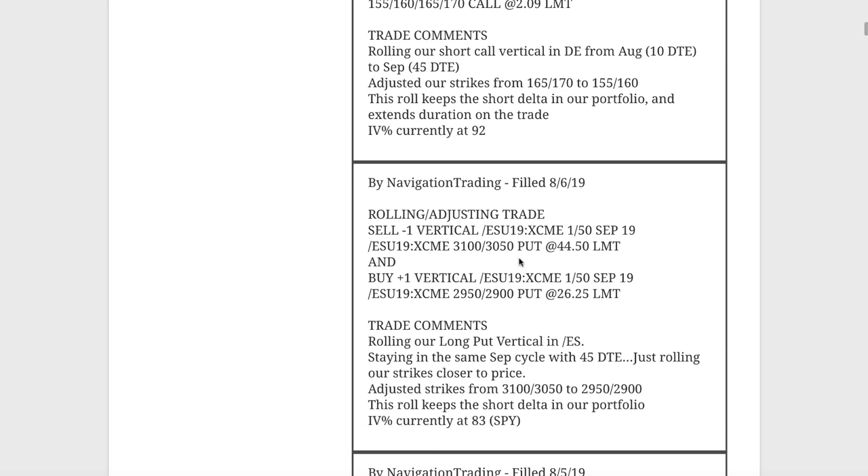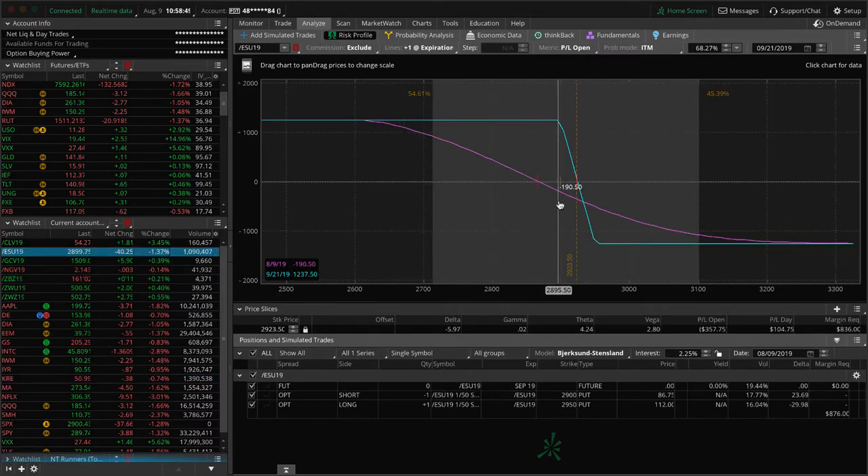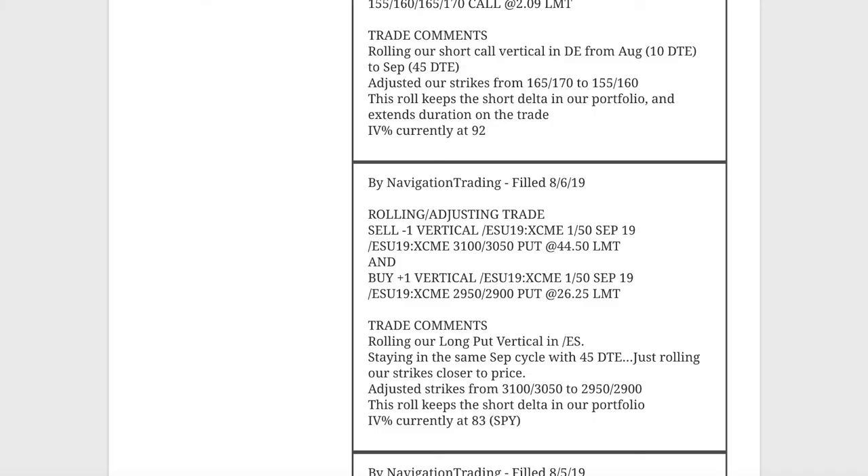Next trade, rolling adjusting trade in ES. This is another one we've been holding for short delta exposure — it's a long put vertical. We still had 45 days to expiration, so we stayed in the same cycle. We simply rolled our strikes closer to the current price to lock in the gain and continue to keep that short delta exposure. Prices are hanging out right here in range, just looking for some more downside.